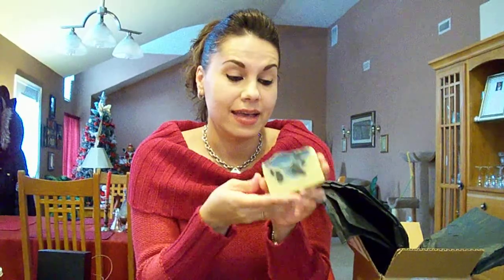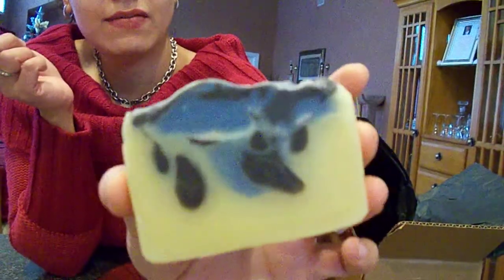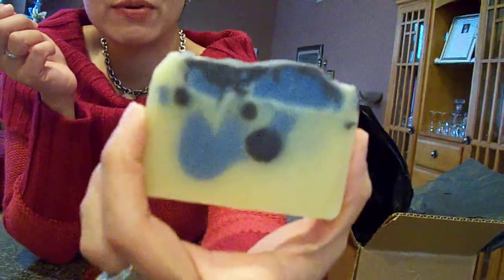You can definitely smell musk, and also you can smell like a powdery note at the base. It's nice. I like it. It's very intriguing. There's no way to describe the scent, but I like it. I just have to wait for it to cure before I can use it. But look at the soap — how she gave it the swirls in there. It's very pretty.